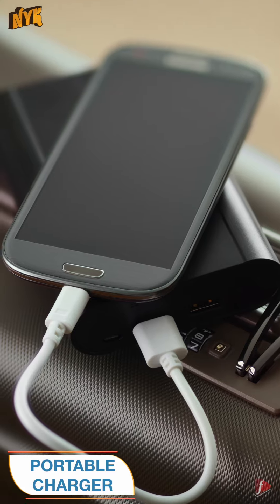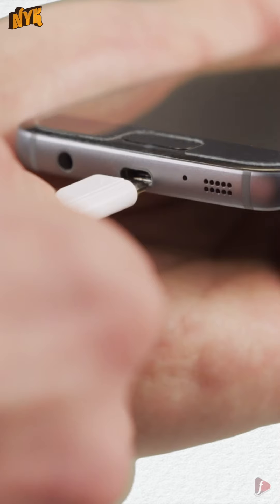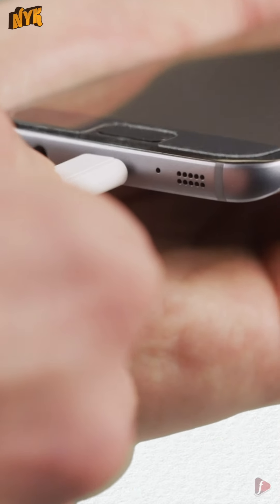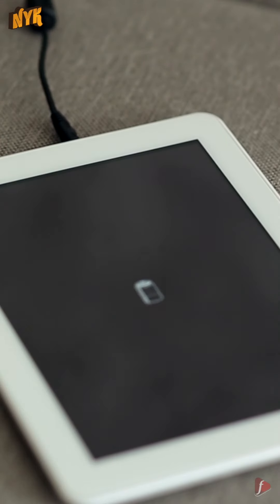1. Portable Charger. This is very essential for every traveler. In today's time, we cannot sustain without having a phone. For charging a phone, all it requires is a charger. Make sure you carry a good portable charger along with you in the backpack.